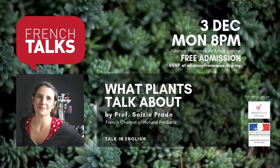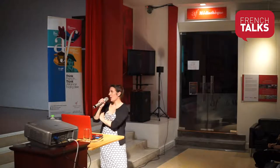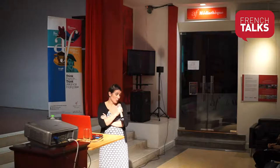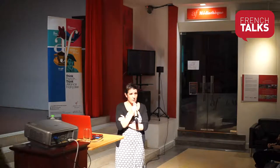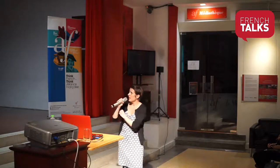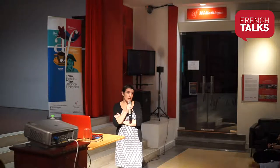Good evening everyone. I'm Souazique Prado and I come from the National Museum of Natural History. I will present you quickly what a museum is for those who don't know. I also belong to a CNRS unit — the CNRS is a National Scientific Research organization in France.